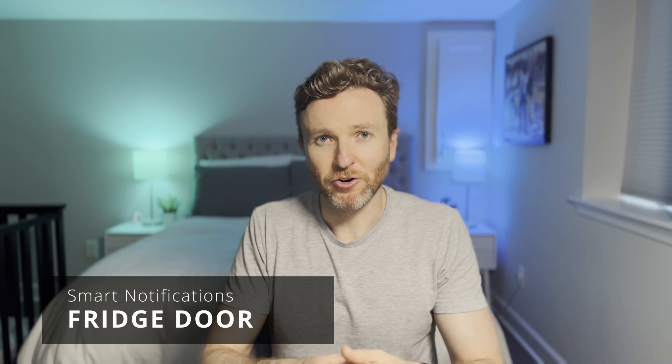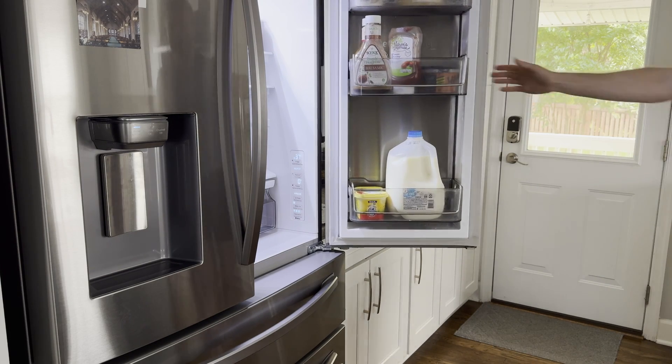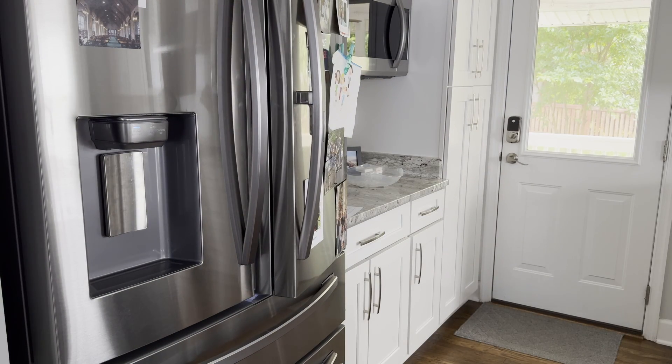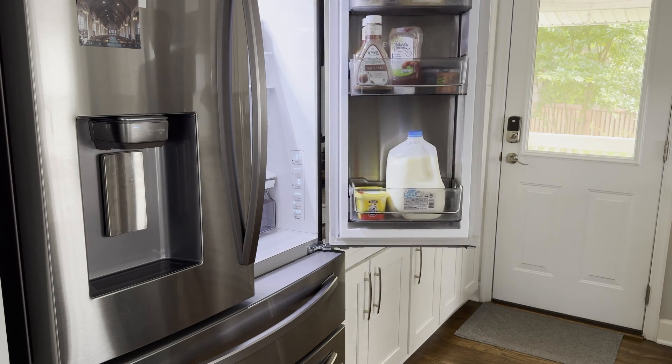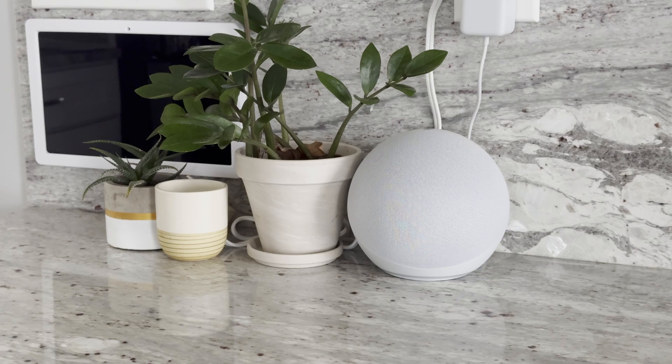Let's dive right in starting with the refrigerator. Our fridge has some stubborn hinges making it easier to open than to close. Sometimes the door gets left open partially by mistake, or one of the kids is just staring into the void for several minutes hoping that cake will magically appear. Whenever the fridge door has been open for a couple of minutes, a notification is sent to our phones along with a snapshot of the culprit. An announcement also plays on the smart speakers: "The refrigerator has been left open. Please close it."